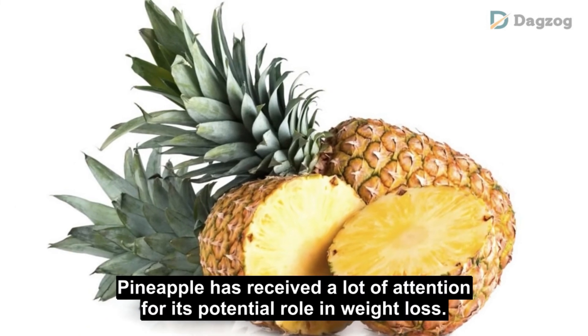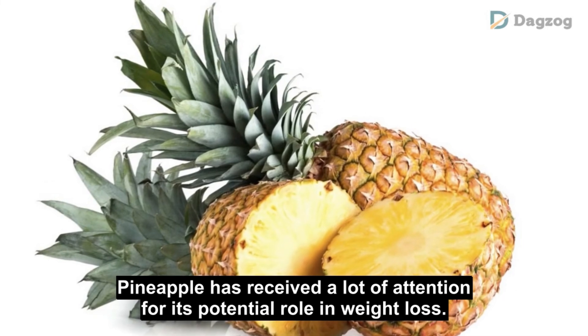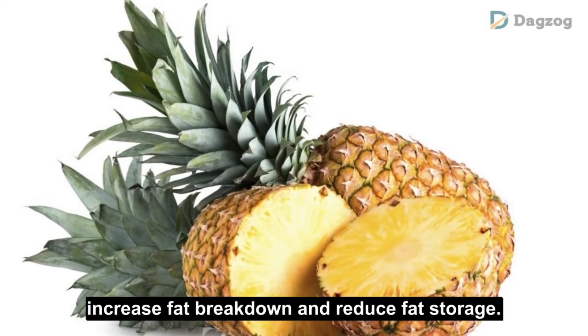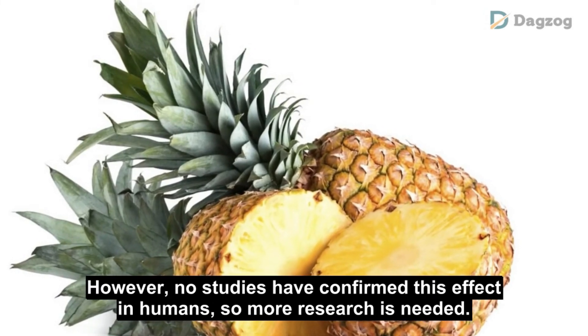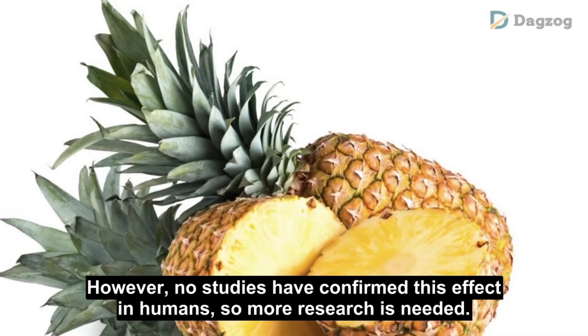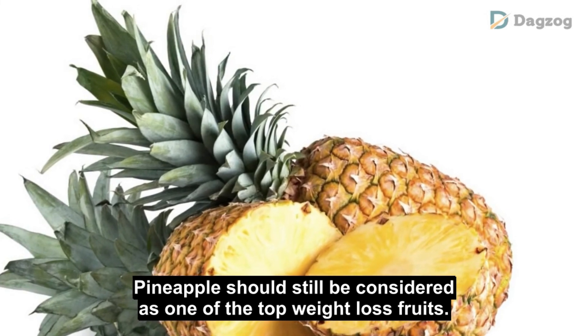Number 11: Pineapple. Pineapple has received a lot of attention for its potential role in weight loss. A recent animal study has shown that pineapple juice helps increase fat breakdown and reduce fat storage. However, no studies have confirmed this effect in humans, so more research is needed. Pineapple should still be considered as one of the top weight loss fruits.